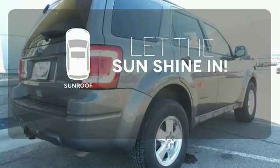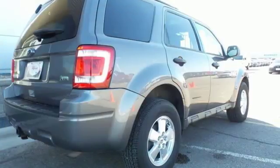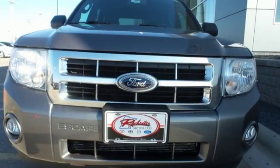Let the sunshine and fresh air in with the sunroof. The acclaimed Escape has a spacious interior and loads of cargo room. It's big on everything you want, except the price.